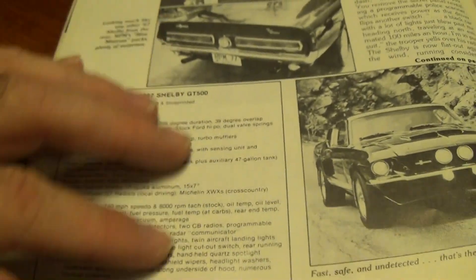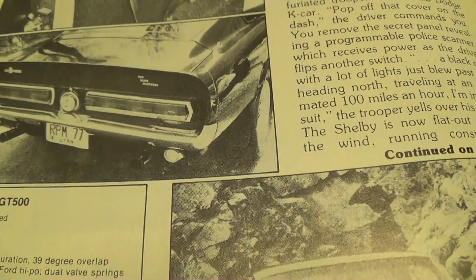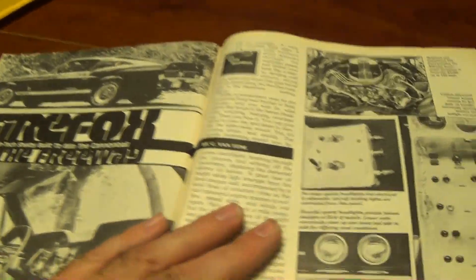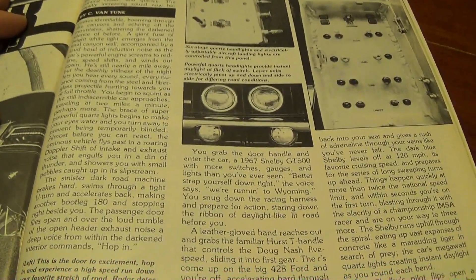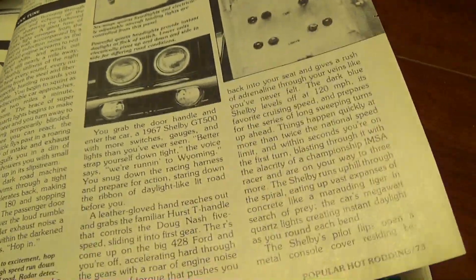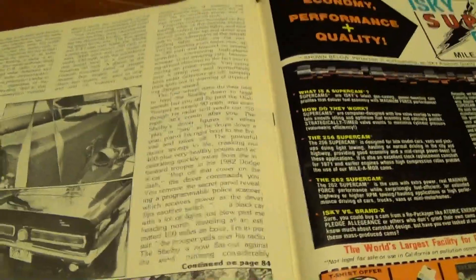I've got to assume all that's the real deal, because you can look at the car and it appears to have all that equipment on it. One thing I will say — the article itself was a piece of fiction. It's just a really cool story about this guy basically pulling J-turns and 180s, running from the cops, flipping open the headers, going 150 miles an hour and all kinds of cool stuff. So they did make up a lot of the story, obviously, just to make for an interesting article.